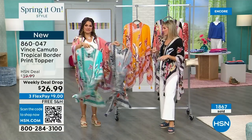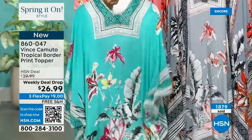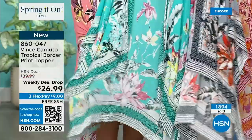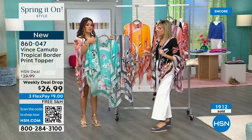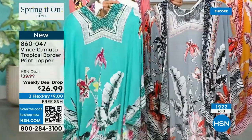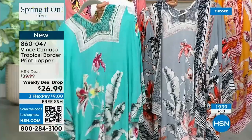If you need to wash this — I washed one of mine the other day because I was on vacation with sunscreen and sweating in it. I just washed it on a gentle cycle and hung dry. Came out perfect. This turquoise is our most limited — we've got about 900 total. This is a weekly deal drop at $26.99. Look at free shipping, and the FlexPay is $9.